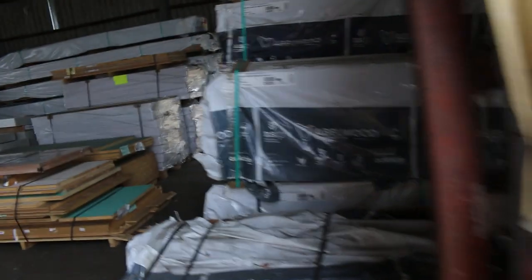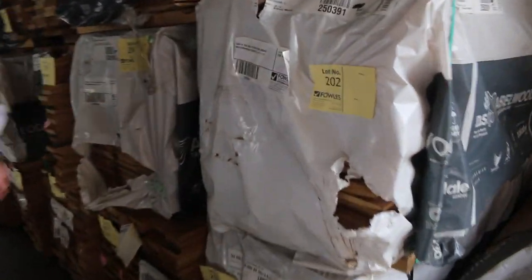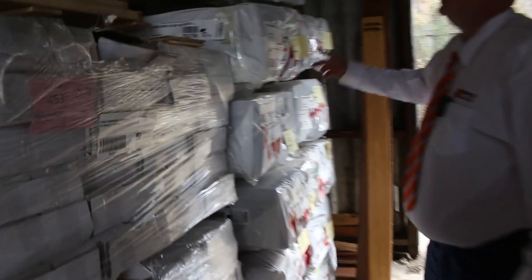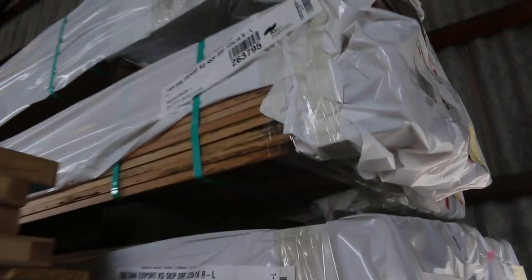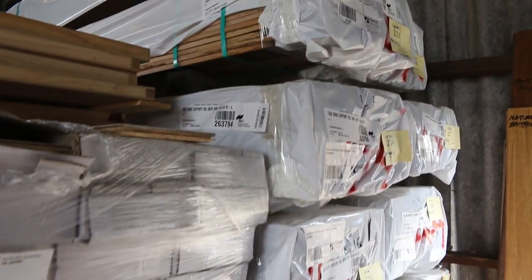Making our way inside here. Got a few packs of weatherboard shorts in the standard and better grade, and a few packs of Tassie Oak shorts. Over here, got a bit of the 125x16 skip-dressed export grade Tassie Oak — not bad looking stock, pretty popular. You can pick it up for around about $2.50 a linear metre.